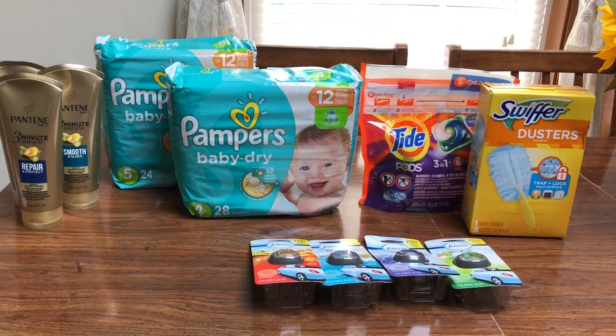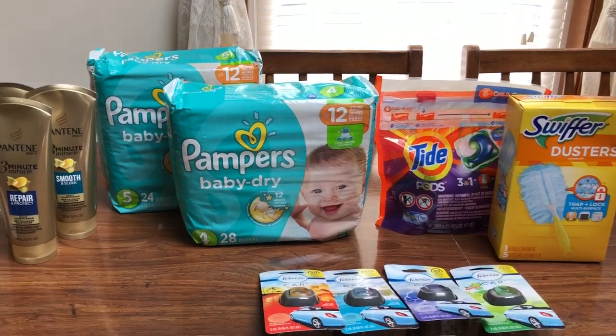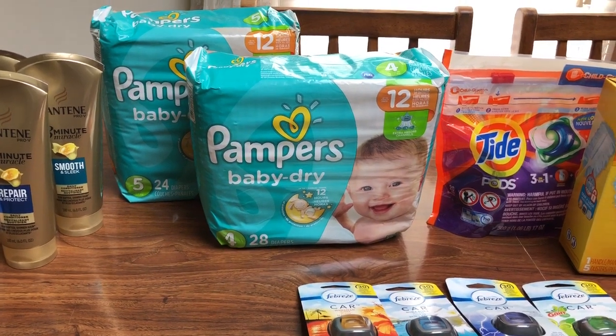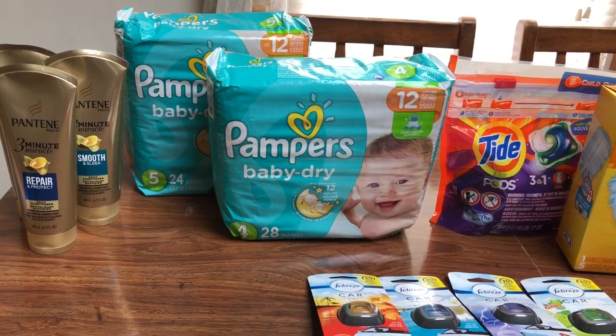Hey guys, this is Mama Maid. I did stop at Rite Aid one more time and picked up a few of the weekly and monthly deals. So this is the weekly — Spend $30, get back $10. The only reason I stopped is because I had an $8 off $40 CRT, and that's before coupons, so I went ahead and took advantage of that.